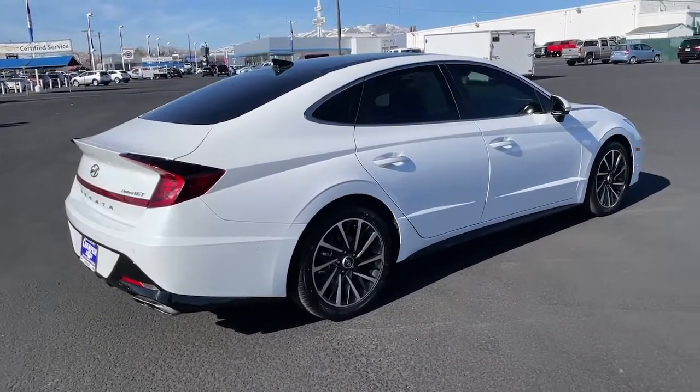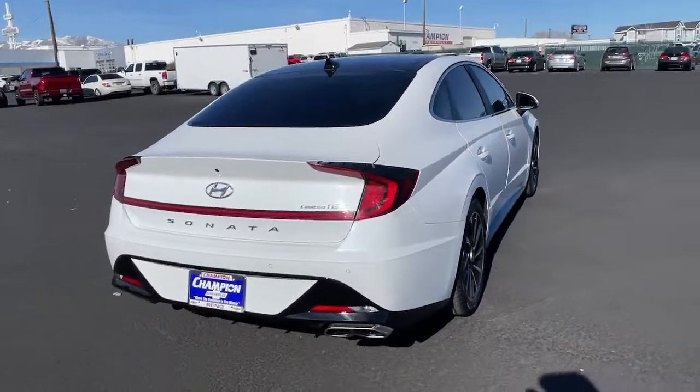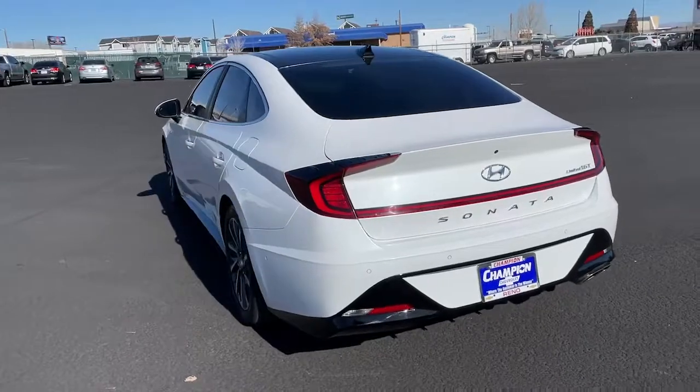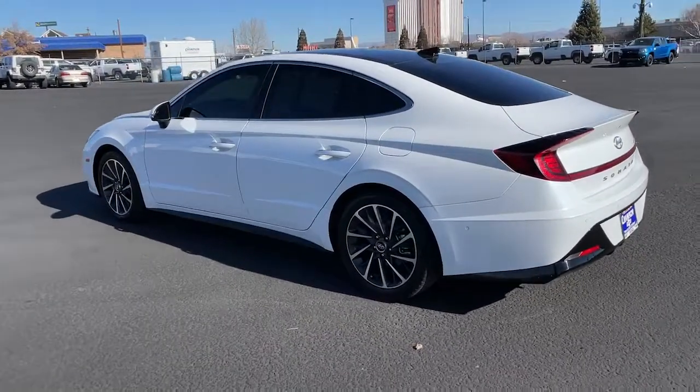These are just some of the great options this vehicle comes with: Panoramic Roof, Keyless Entry, Navigation System, Sun Moon Roof, Backup Camera, Adaptive Cruise Control, Power Passenger Seat, Satellite Radio, Cooled Front Seat, Premium Sound System.